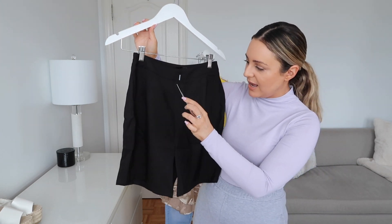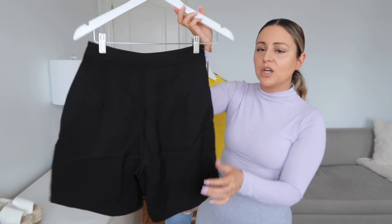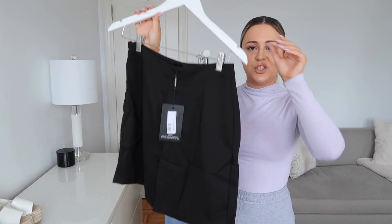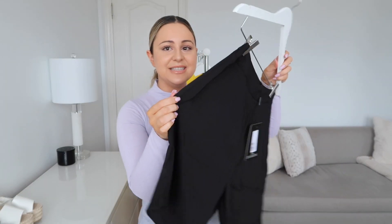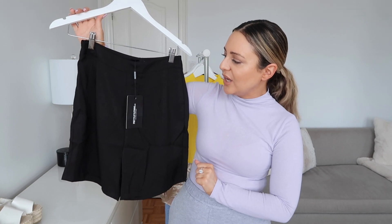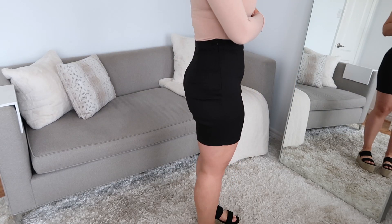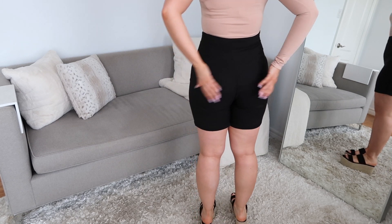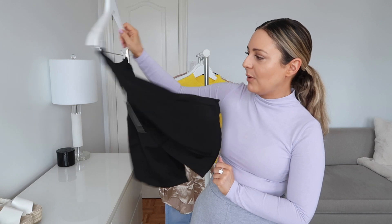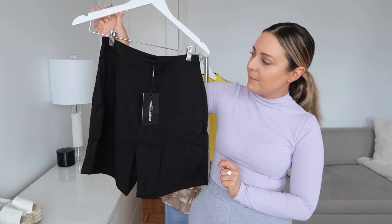These little trouser shorts — I'm so excited to try these on for you guys. I got this one in a US size 4 as well. They are those super basic suit-kind-of shorts, high-waisted, with a zipper on the side to get them on. I wear this with a cute bodysuit and layer it with that blazer. The fabric is super nice and light — not a stretchy fabric. I love that I can wear it to dinner or every day for a shopping day.